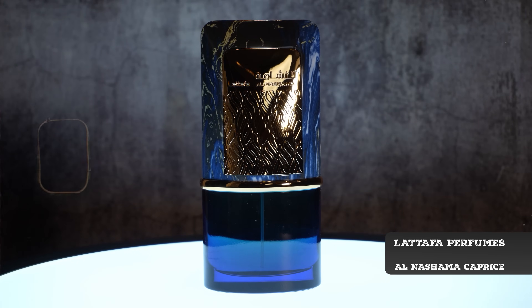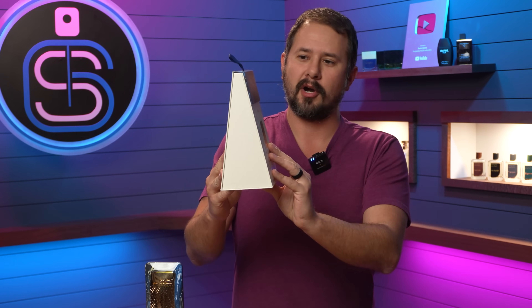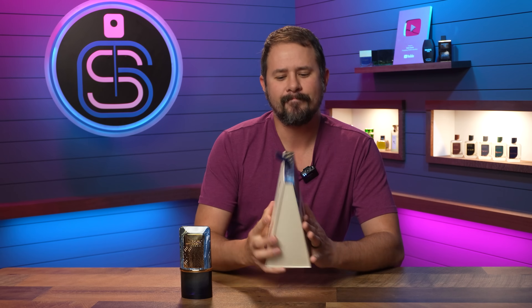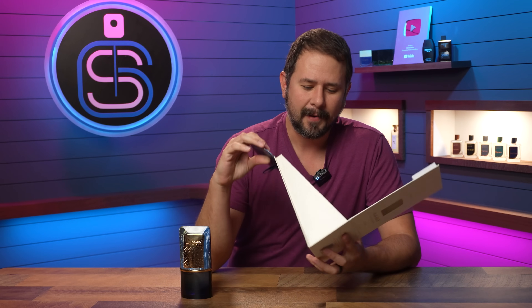Let's talk about that one first. This is from Lattafa and it's Al-Nashama Caprice, which I ordered from Fragrance Spy. It looks like a piece of Toblerone that you broke off, doesn't it? It's unique looking — opens up like that and your bottle sits down inside. My bottle had actually come loose during transit, but it's supposed to be sitting inside this little cutout right there. Nice magnetic closure. The bottle is also equally different looking, but I think it's pretty nice actually — like a different take on an Issey Miyake bottle.